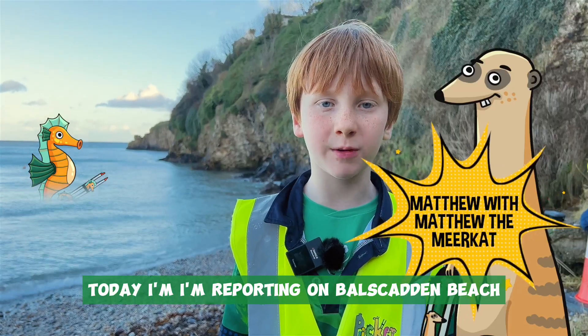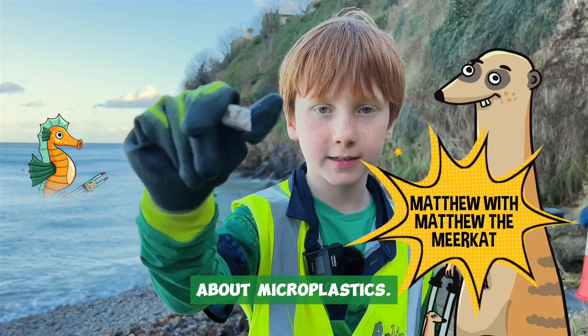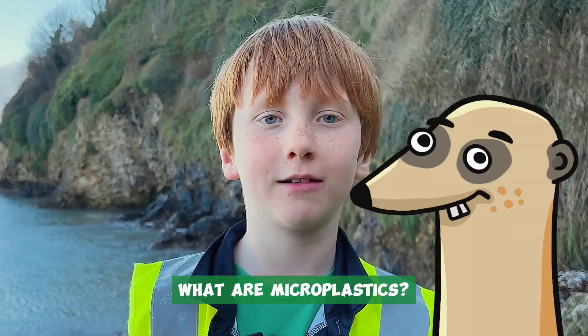Today I'm reporting on Cannon Beach about microplastics. What are microplastics?